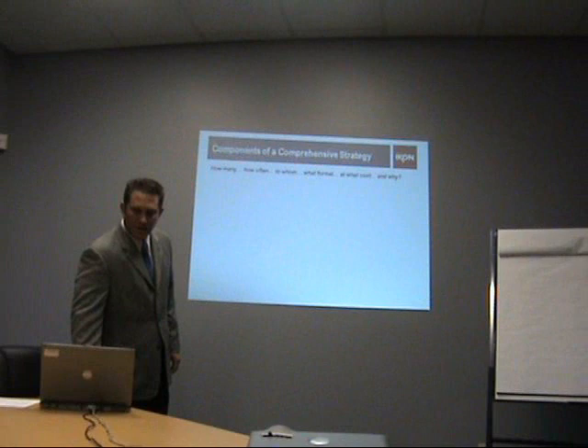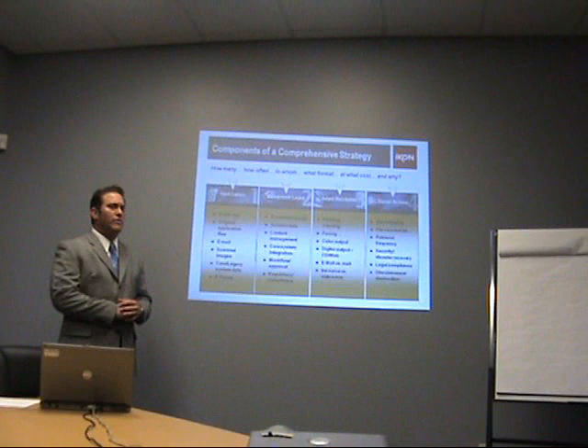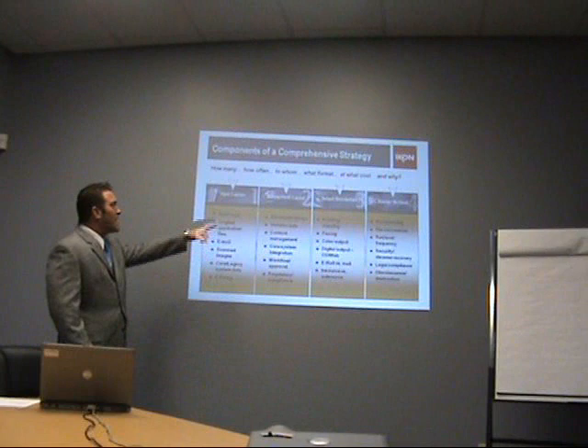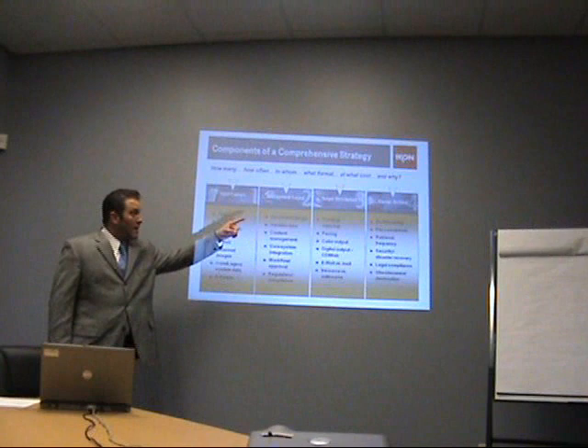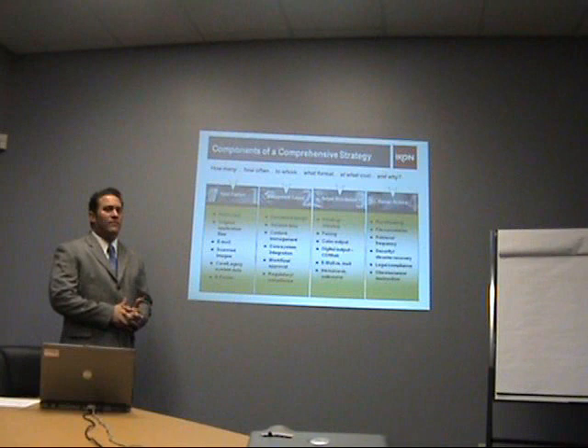By taking a look at a comprehensive document management strategy, we want to determine how many, how often, to whom, what format, what's the cost, and why are we doing business this way. We do that by breaking down the document management philosophy into four different sections. One is input and capture — how documents are created. Management layout — electronic approval processes and how the documents move through your organization. As well as output and distribution — your printing, your copying, your faxing, your color output, and your email. And then storage and archival — where do those documents and that information finally rest?